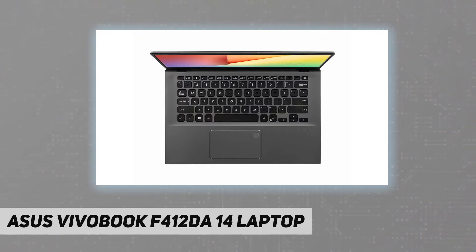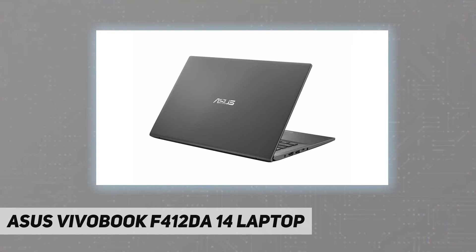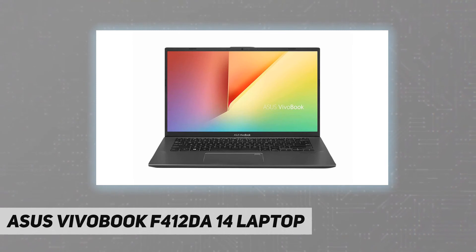This item was manufactured in 2020. It features a 14-inch FHD four-way NanoEdge bezel display with a stunning 87% screen-to-body ratio, a powerful AMD Ryzen 3 3250U processor, and AMD Radeon Vega 3 graphics with 8 gigabytes of DDR4 RAM.